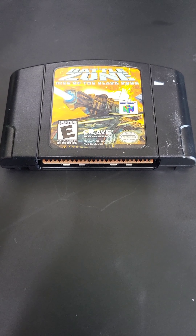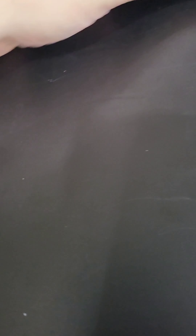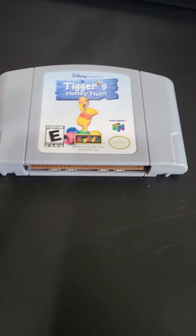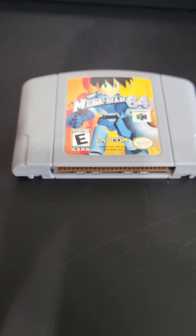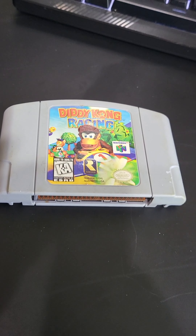First we're going to start with the Nintendo 64 stuff — we got some real fire here. First we got Battlezone: Rise of the Black Dogs, Aiden Chronicles, the first Mage, Tigger's Honey Hunt, Kirby 64: The Crystal Shards, Mega Man 64, and Diddy Kong Racing — that's a classic right there.